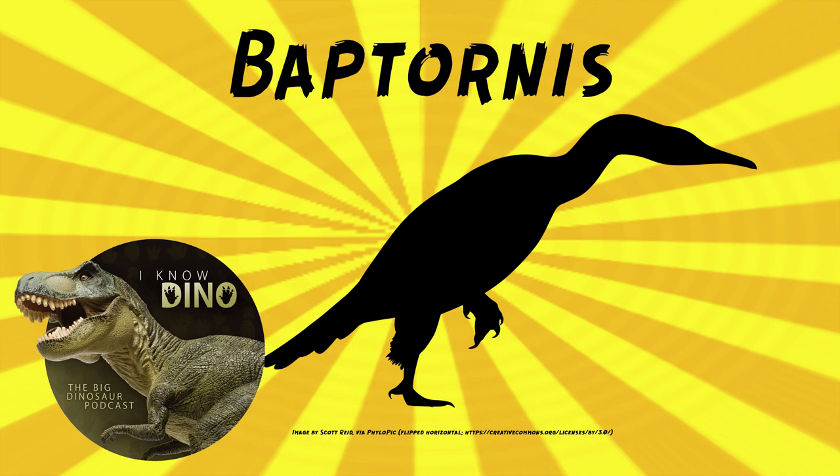In 1977, Larry Martin and Orville Bonner wrote about a fragmentary immature Baptornis specimen. It included the vertebrae, pelvis, parts of the legs and feet, and parts of the jaw. Other specimens have since been found, many of them juveniles.